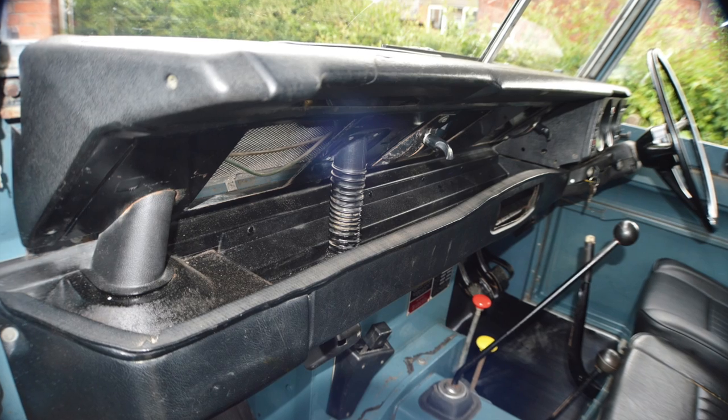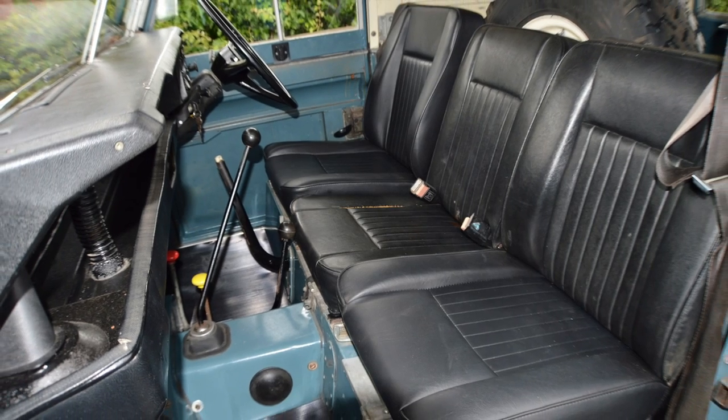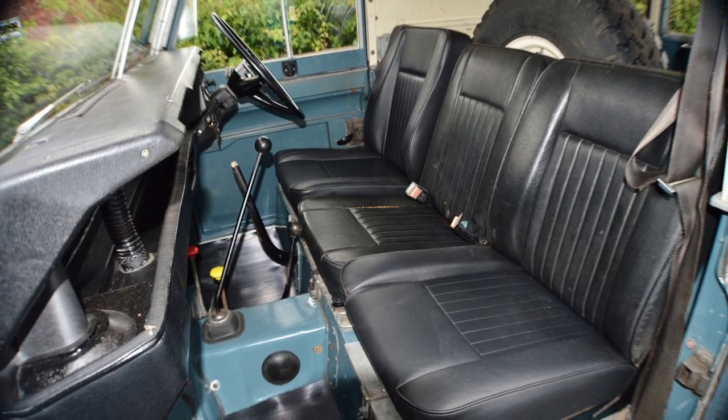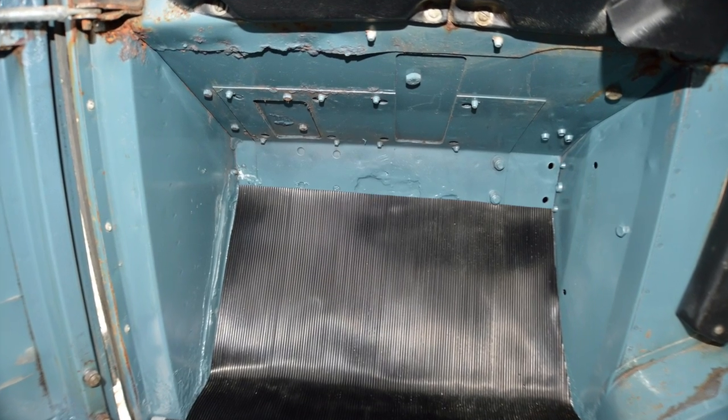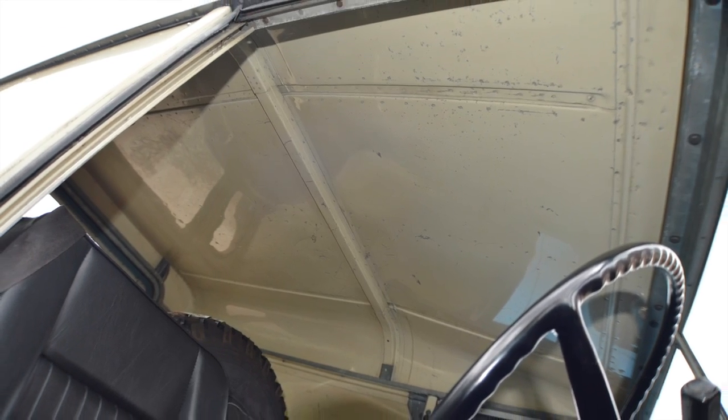Lights, instrument panel — everything works just so. All the four wheel drive system works: high, low, and centre diff lock, and it also has overdrive. As I hope you can see, the inside is in lovely condition.